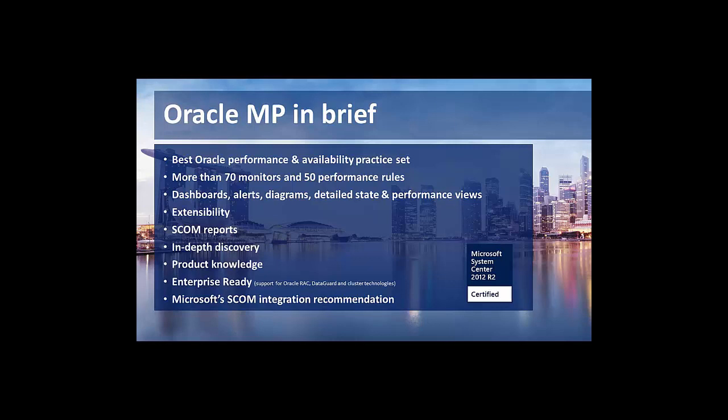There's some additional knowledge required for the Oracle integration side, but this is easily done by the Oracle DBAs. From a SCOM perspective, there's a very low learning curve. You don't need much new experience because all the overrides, discoveries — everything feels very much like SCOM, as you will see when we get to the demo.